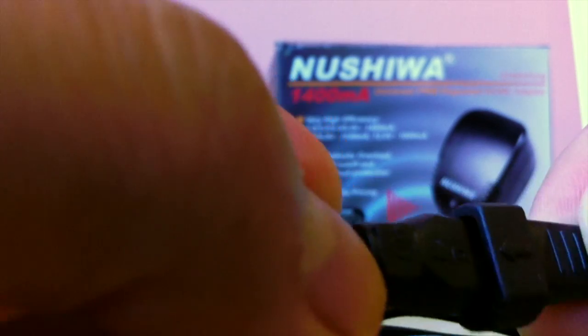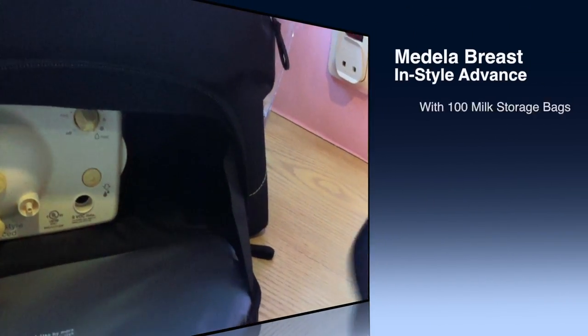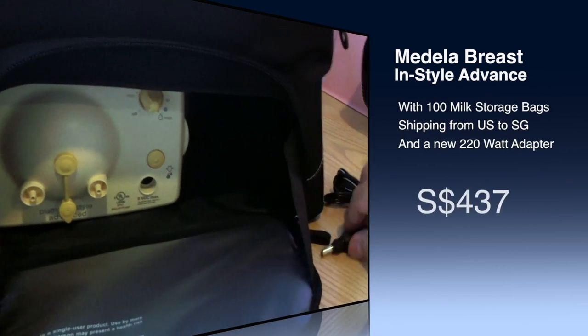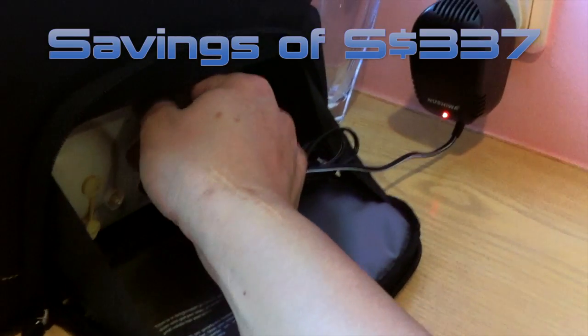To add up the savings in Sing dollars: the cost of the Medela Breast In-Style Advanced pump with 100 milk storage bags, shipping, and a new adapter came to about $433 Sing. Compared to buying in Singapore at $770, I managed to save $337 Sing.